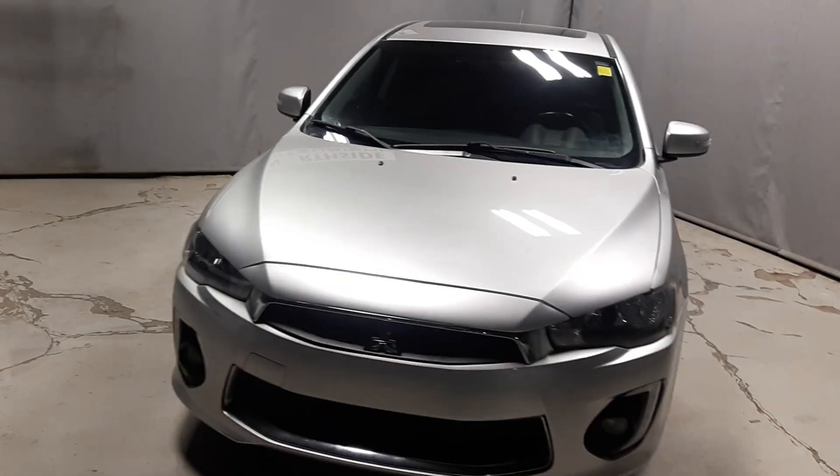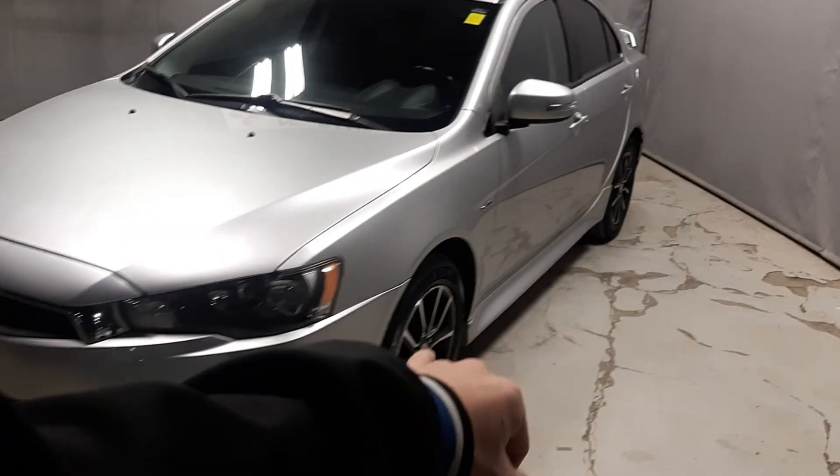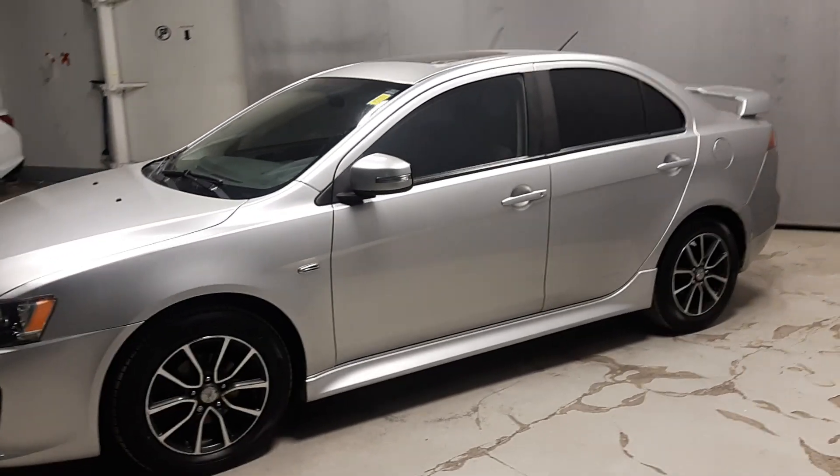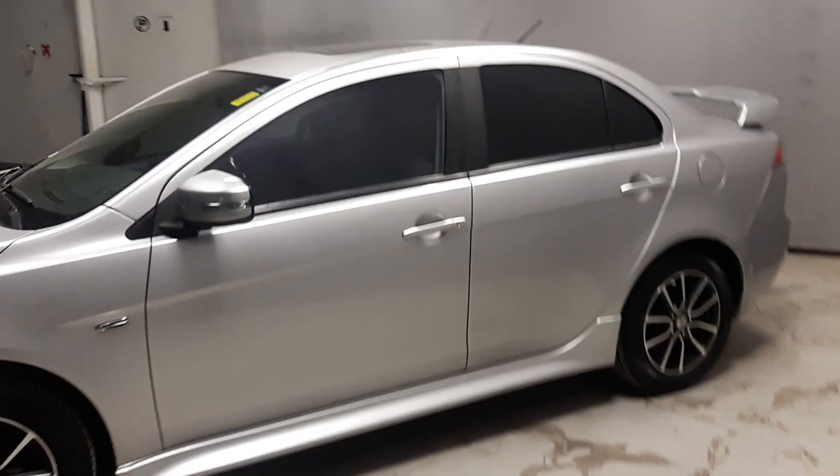Hey Ethan, it's Tyson here from VersiMitsubishi. Behind me I have the 2016 Silver Lancer that we were talking about yesterday. You do get the chrome accents on the front with this guy, and this one does have the Mitsubishi rims which is super awesome — really makes the car pop and stand out. You do get those nice blacked out windows in the back.